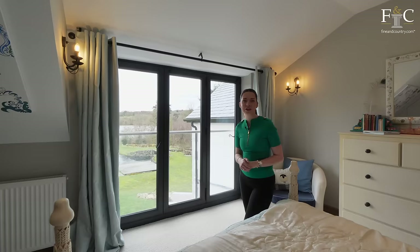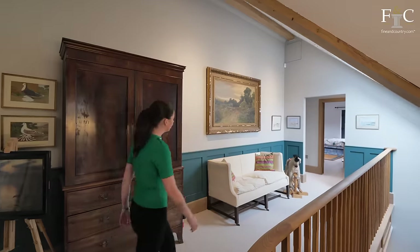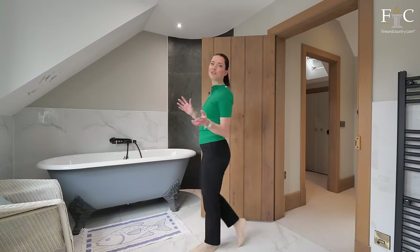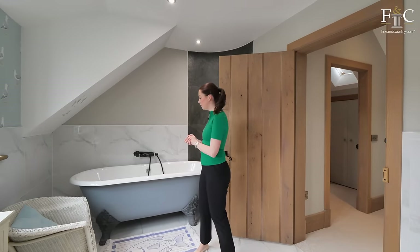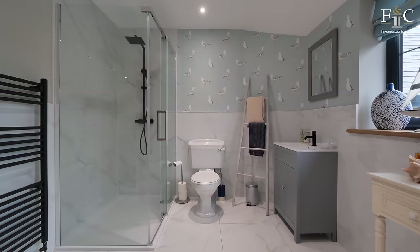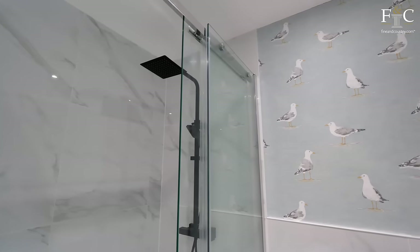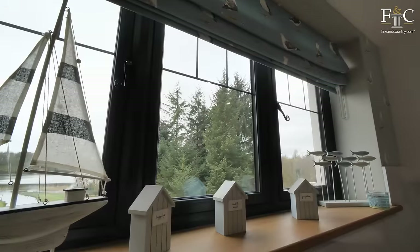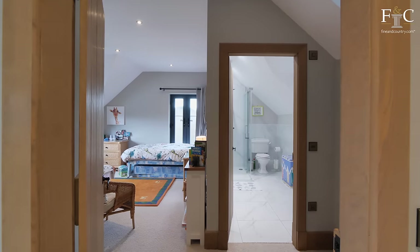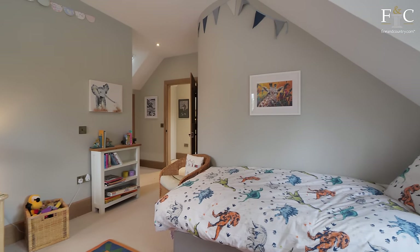Shall we head across to the family bathroom now? This bathroom is a great size — we've got this deep freestanding clawfoot bath, a walk-in shower, and I really love the tiles in here. Unsurprisingly, we've got those beautiful waterside views again. Just next door, there is another ensuite double bedroom and plenty of storage too.